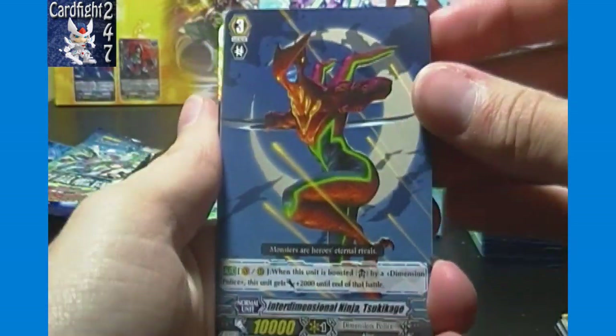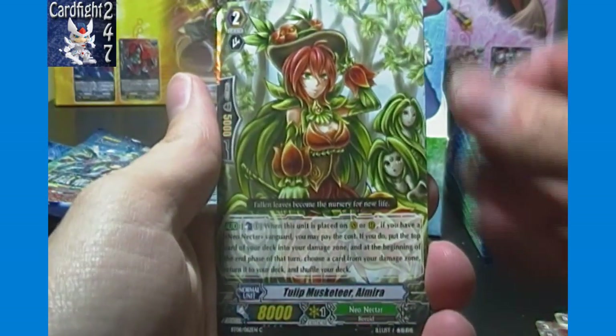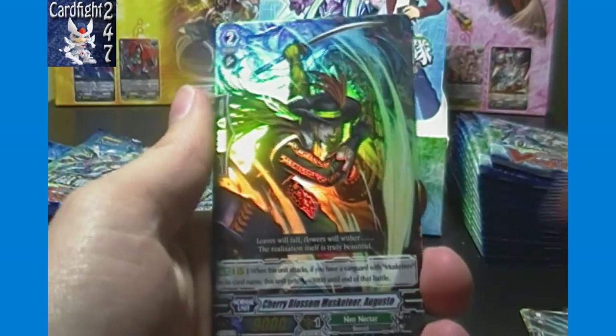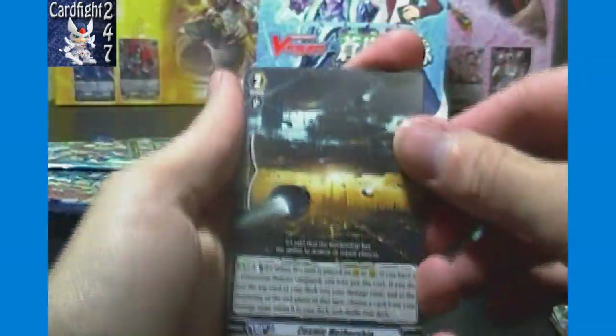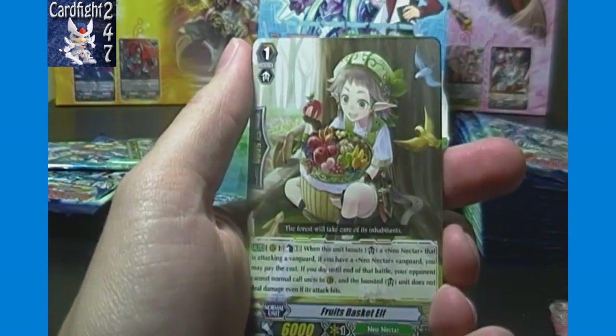Interdimensional Ninja, Exploding Tomato, Tulip Musketeer Almira, Noise Monster, Deca Belan, and a double rare — Cherry Blossom Musketeer Augusto. So we have a couple of double rare Neo Nectar Musketeers as hits from the box so far. No triple rares just yet. We've also got Cosmic Mothership, Savage Magus, Fruits Basket Elf, Dragon Bird, Fire Terex, and Wind Dragon Beam Tarot.